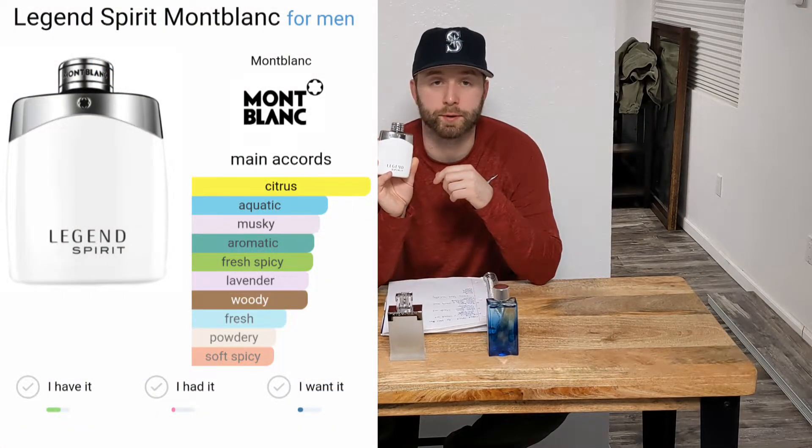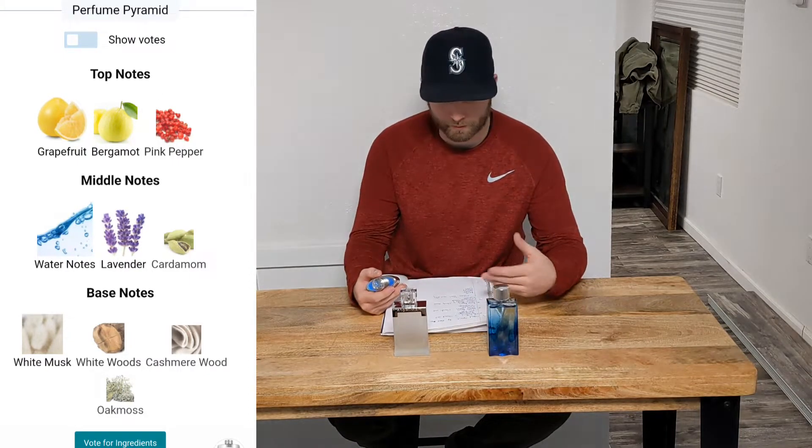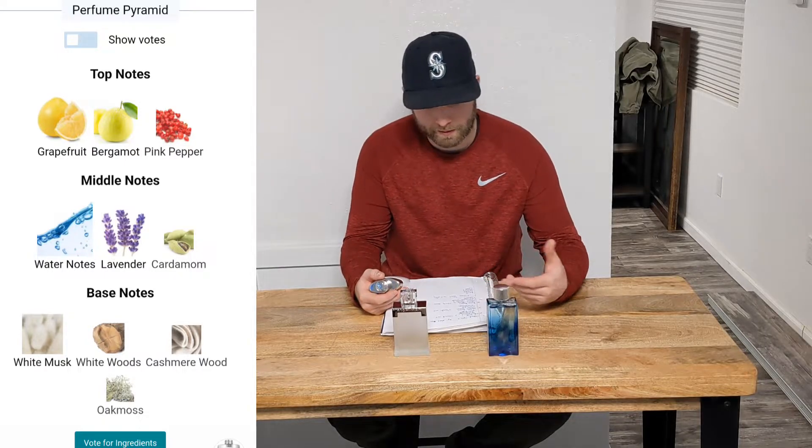Next up we have Mont Blanc Legend Spirit. This one's really popular in the fragrance community — kind of like a citrus blast. It's inoffensive, a little bit synthetic when you first spray it, so Rich Man is a little less synthetic than Legend Spirit. When it comes to Legend Spirit, you've got a grapefruit that really stands out in the top note, bergamot, pink pepper; middle notes would be a water note, lavender, and cardamom.